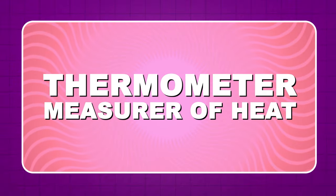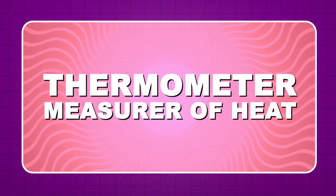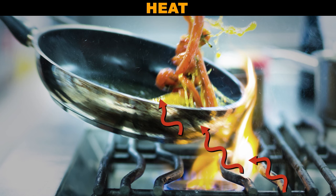Thermometer means "measure of heat" — but that's the same thing as temperature anyway, right? Well, scientifically speaking, no. But knowing about heat can tell you about temperature if you're clever. Temperature describes the average energy of the molecules in a system, while heat describes the transfer of energy between systems that are at different temperatures.